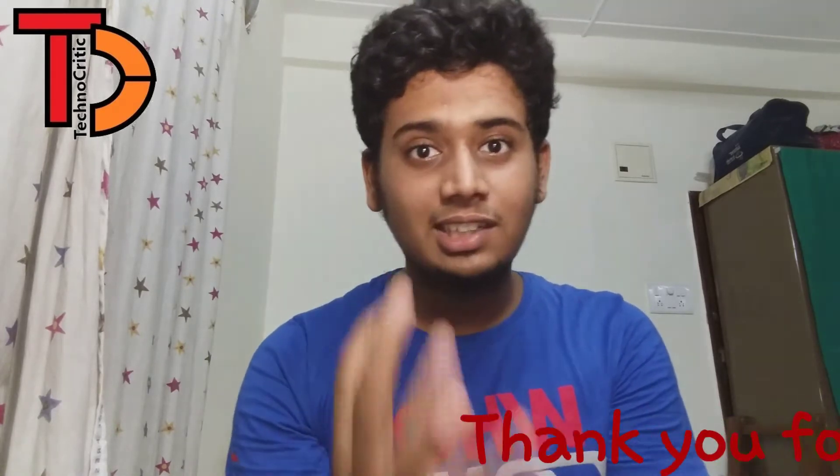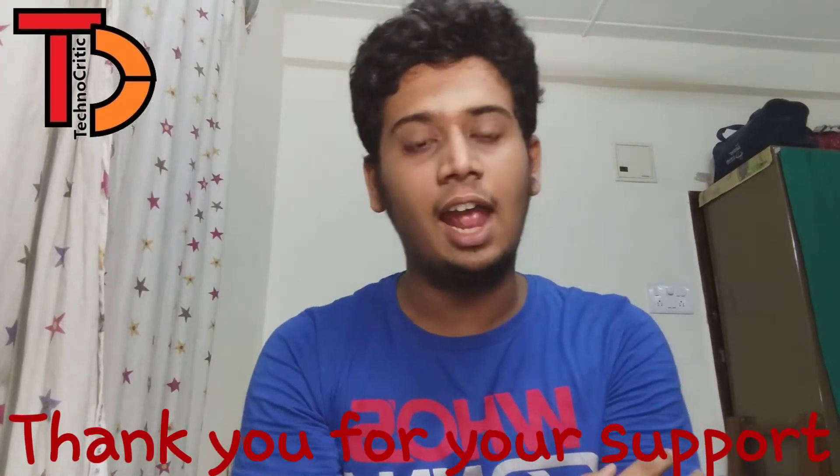In this video I'll be telling you about the latest phones launched by Xiaomi in China, and very soon to be expected in India also. There are two phones launched by Xiaomi — they are going to be flagship killers for 2018 and a very good competition for the OnePlus 6. The two phones are Mi 8 and Mi 8 SE.